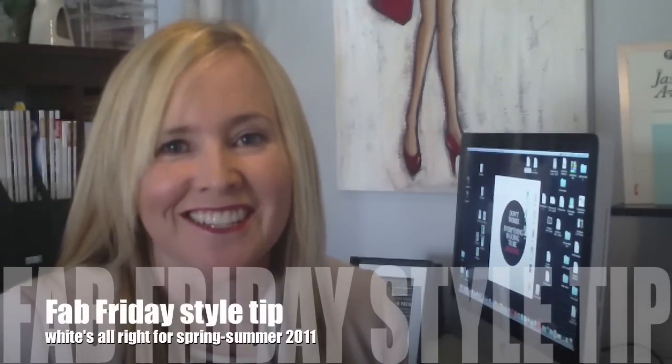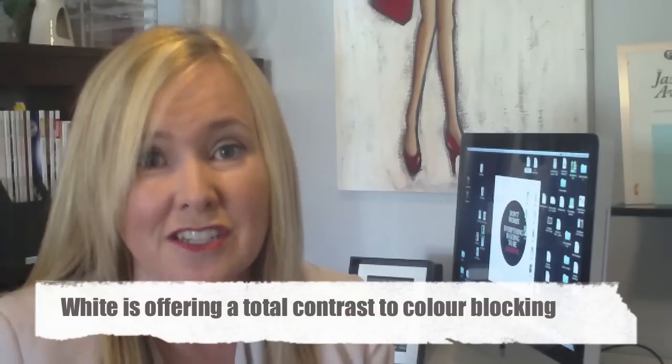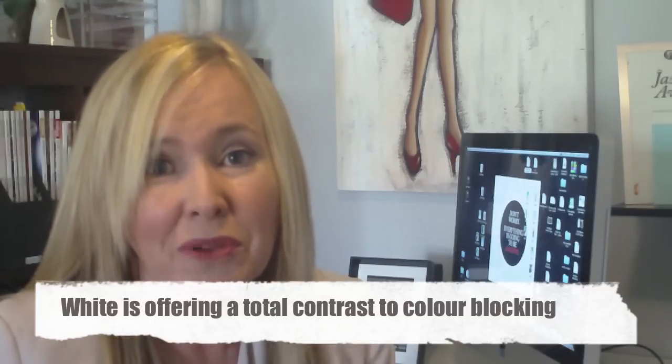Welcome to Fabulous Friday. I want to talk to you about another trend cropping up for summer. It's a trend that comes around a lot and a lot of people wear this color in summer regardless of whether it's a high trend — I'm talking about white. I think this is an amazingly contrasted trend to what we're seeing with the color blocking, and that's where it's going to work. You can just surprise people by turning up in an all-white outfit.